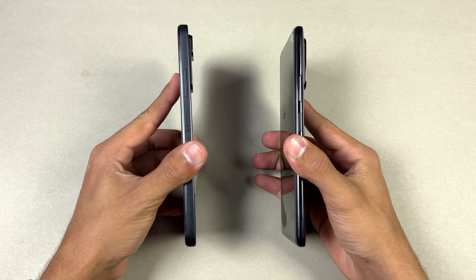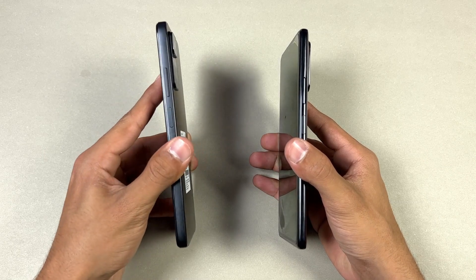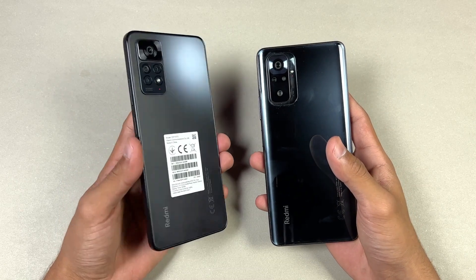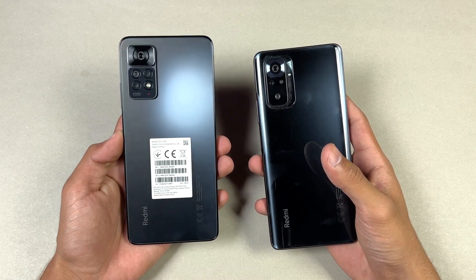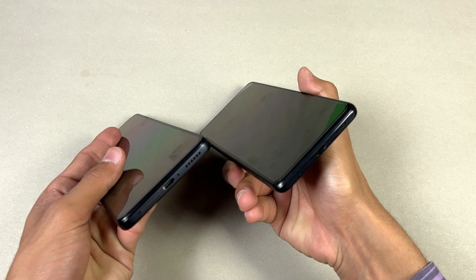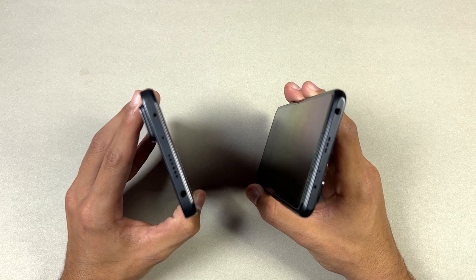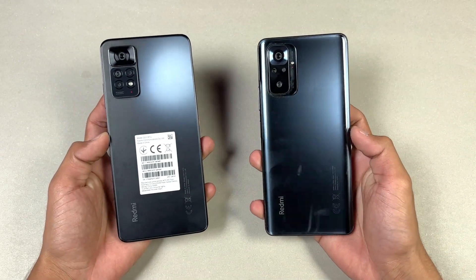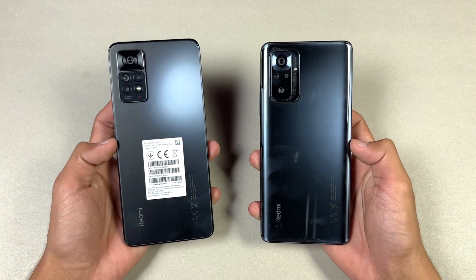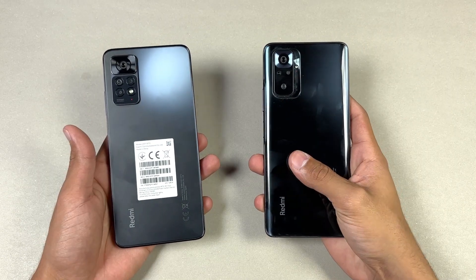The back is made up of glass on both phones and the frame on both phones is made up of plastic. Both phones also have a fingerprint scanner on the side. The frame of the new Redmi Note 11 Pro is completely flat, which gives you a more premium feel over the Redmi Note 10 Pro — also with a flat side this phone gives you a boxier look, inspired from the iPhone. On the bottom it does not have a headphone jack, and both phones have dual speakers. On the top we have a headphone jack and an IR blaster, which is a really nice feature.